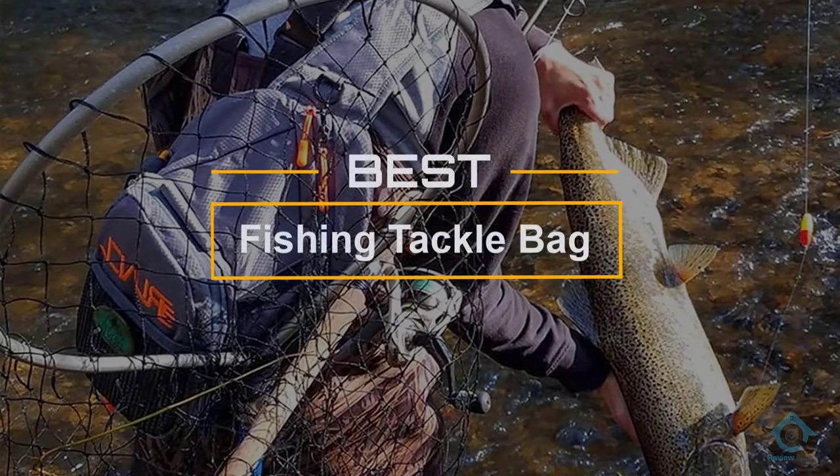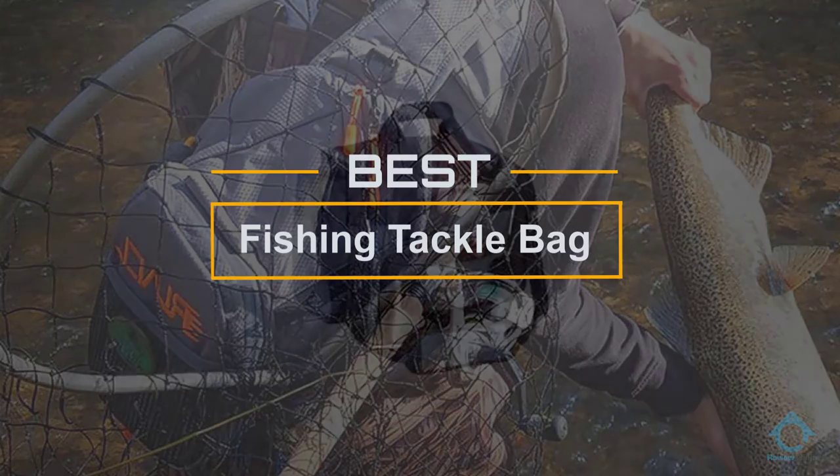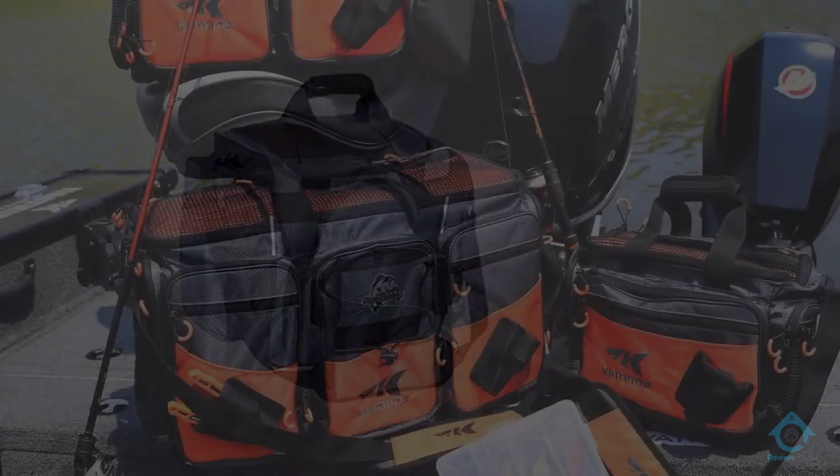If you are looking for the best fishing tackle bag, here is a collection you have got to see. Let's get started. At any time you can click the circle for more info and real-time deals.